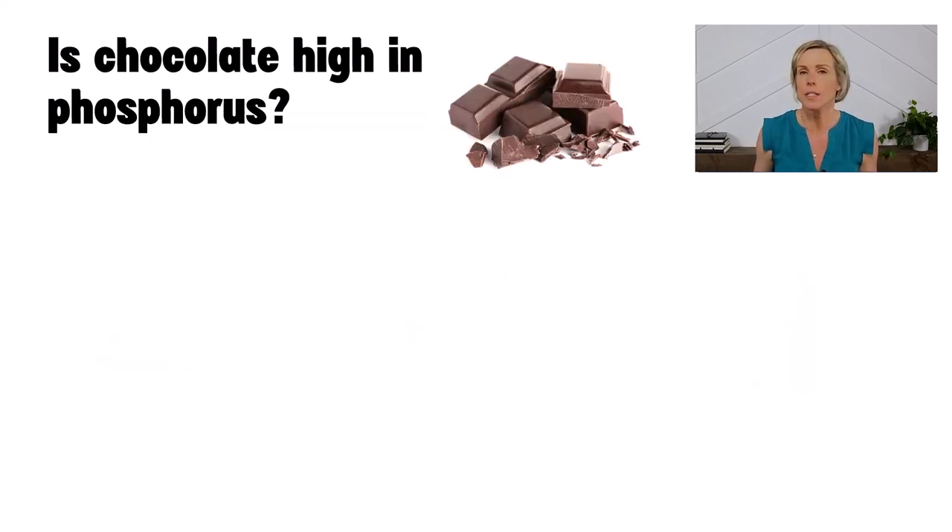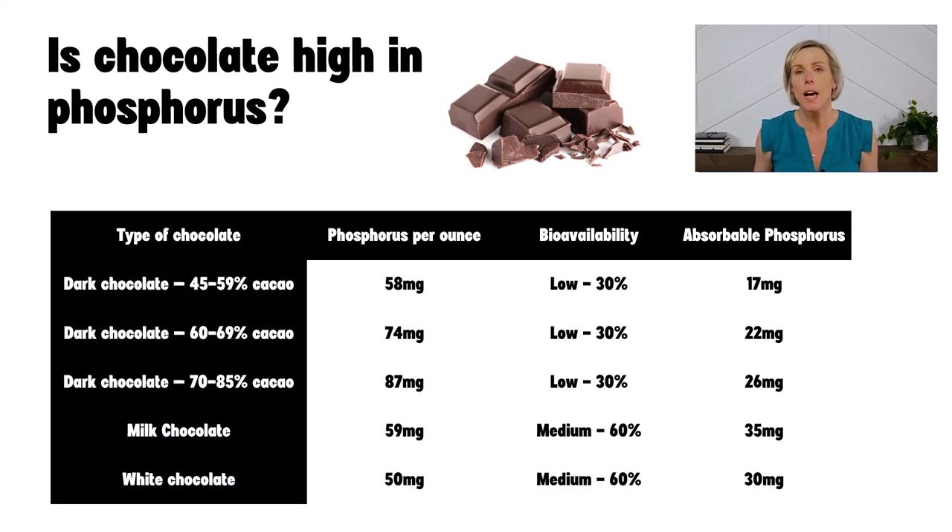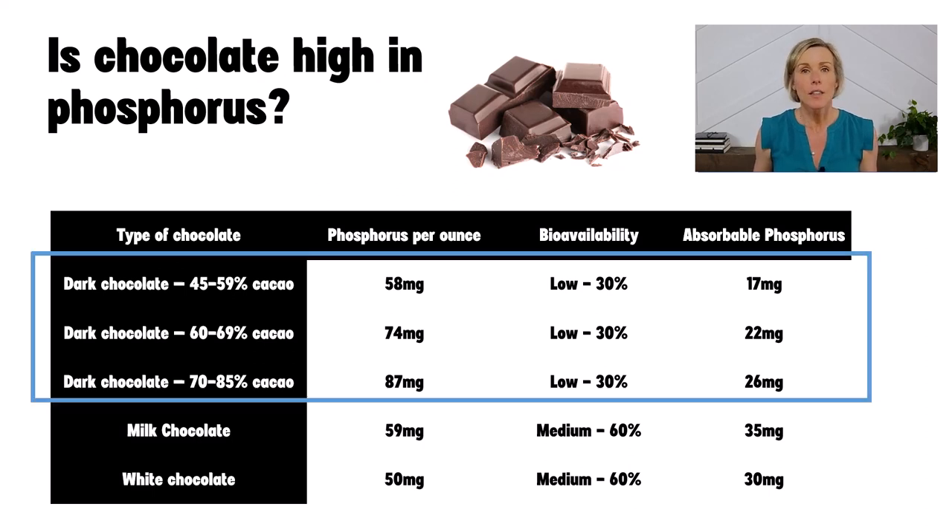Is chocolate high in phosphorus? The answer is no. Chocolate is not a high phosphorus food, as long as it does not contain a phosphorus additive. Plain chocolate does not typically contain any additives, but always check the label to be sure. The phosphorus in dark chocolate is all from the cacao bean, which contains phytate. Phytate makes it hard for your body to absorb phosphorus, so your body will only absorb about 30% of the phosphorus in dark chocolate — maybe less. The 70–85% dark chocolate has the highest amount of phosphorus, but it doesn't end up having the highest amount of absorbable phosphorus because it is plant-based and your body just can't absorb it that well.